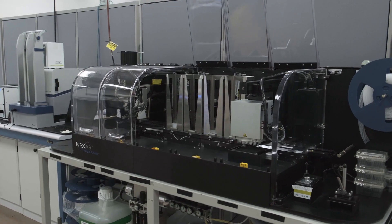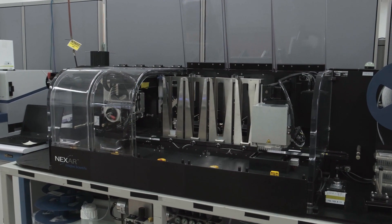With our Nexar system we're able to offer customisation through interchangeable modular units. The scalability and throughput this platform offers enables customers to accelerate their work, such as identifying new plant varieties and testing products for food safety.